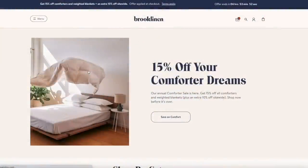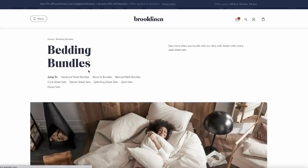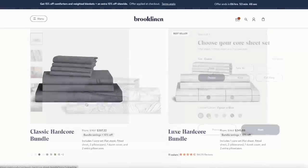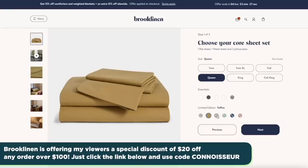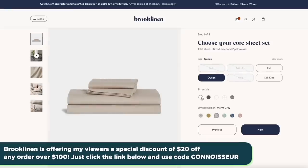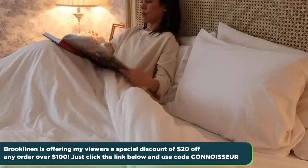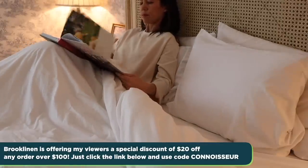What you're seeing here is the Luxe Hardcore Bundle — I chose white, but you can mix and match over 20 different colors and patterns on their website that will fit your bedroom beautifully. The website is really easy to navigate. Shop for your Brooklinen Classic or Luxe Hardcore Bundles from the comfort of your home. The bedding is so soft, it feels like you're sleeping on a cloud. Brooklinen is offering the Daily Connoisseur audience $20 off any order over $100 by clicking my link below and using the code CONNOSEUR.